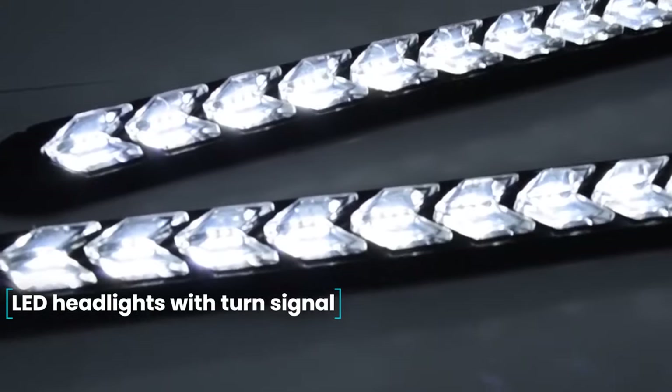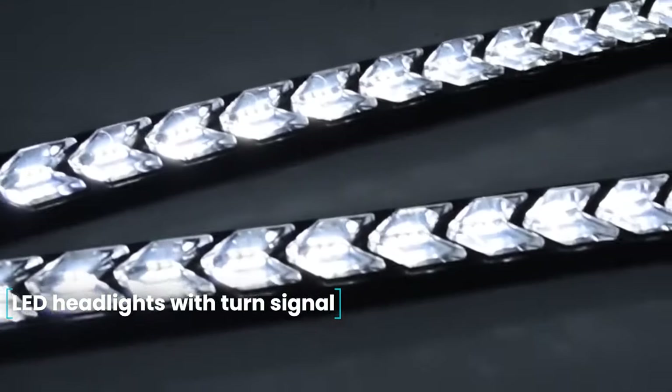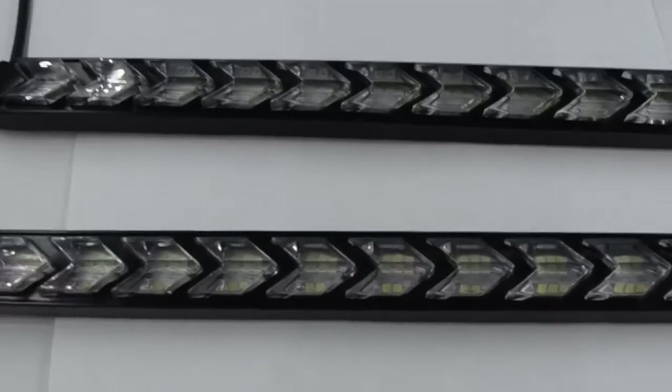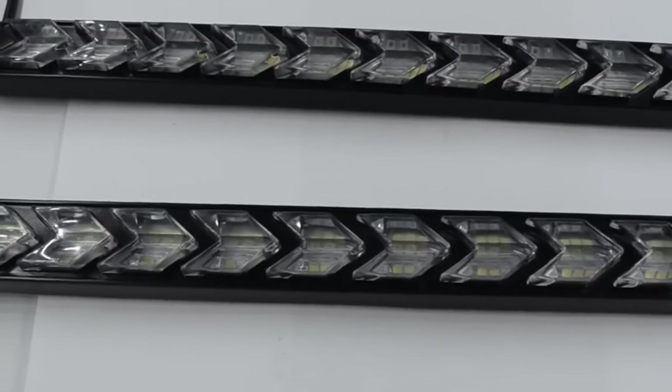LED Headlights with Turn Signal. The use of daytime running lights is mandatory in many countries. If your car is not equipped with this option from the factory, you should remedy the situation. These LED running lights not only improve the visibility of the car on the road but also work in turn signal mode. You can choose from white, blue, or red lights that will flicker yellow when turning. They work from 12 volts and include all necessary wiring for installation.